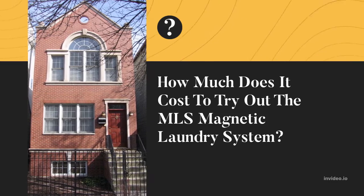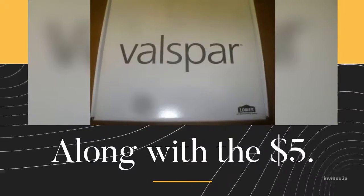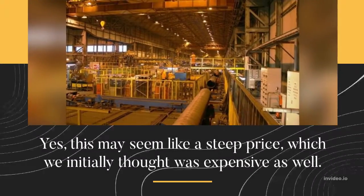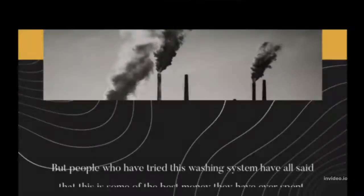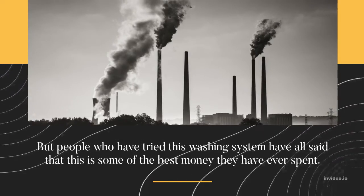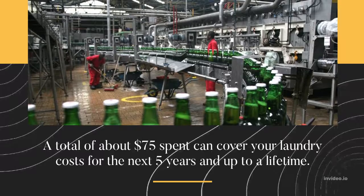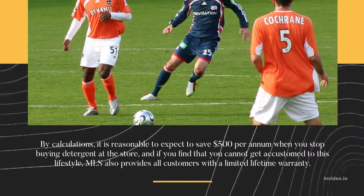How much does it cost to try out the MLS Magnetic Laundry System? Along with $5.99 shipping costs, the starter pack for two magnets is $69. This may seem like a steep price, which we initially thought as well, but people who have tried this washing system have all said it is some of the best money they have ever spent. A total of about $75 spent can cover your laundry costs for the next five years and up to a lifetime.